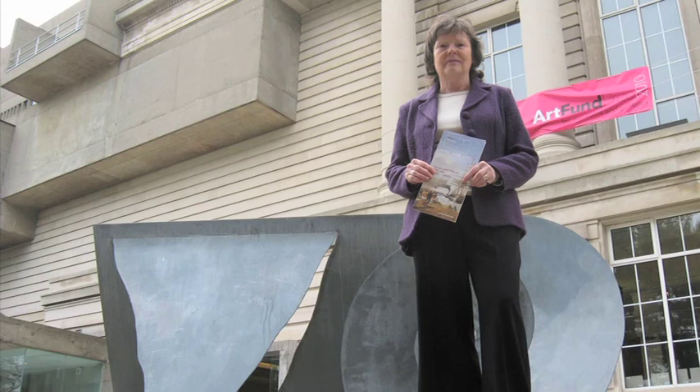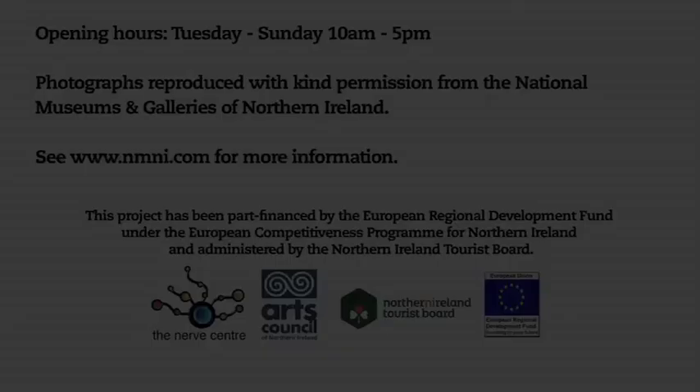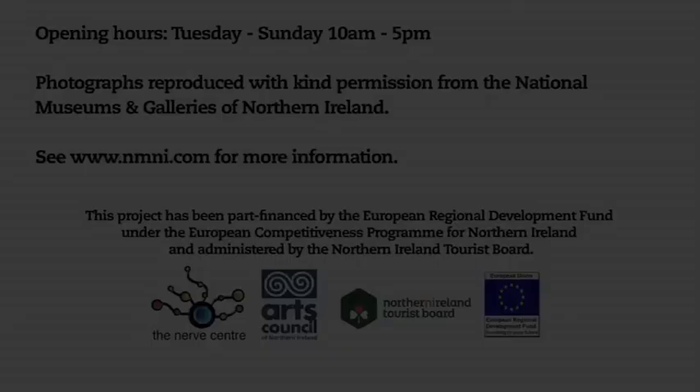If I could steal a painting, it would be that one. The Ulster Museum is open Tuesday to Sunday, 10 o'clock to five. It's well worth the visit — everybody come, you'll thoroughly enjoy it, and the food's very good. You can also check out our website, www.nmani.com. There's a vast variety of events for people with all interests: art, natural sciences, and historical.